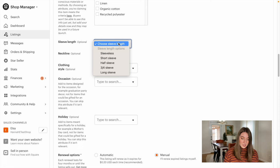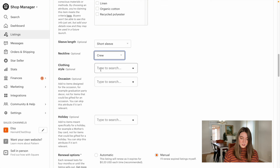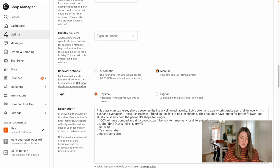A lot of this stuff is already filled out for you. The sizes are also going to be auto-filled by Printify. The sleeve length you could say short sleeve, neckline is crew. For renewal options, you can either do automatic or manual. I like to keep it on manual because if this product hasn't sold in four months, I might want to reevaluate whether I want to sell it on my shop or make some changes to the SEO. So I'm going to keep that on manual.